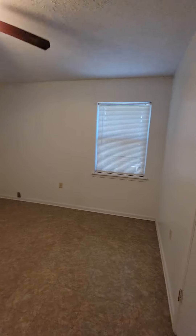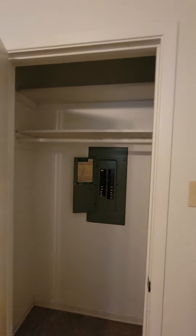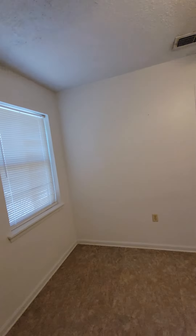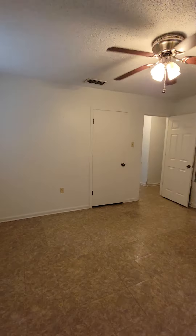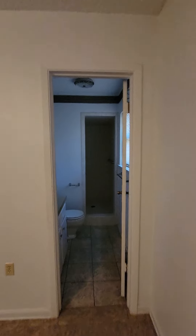Primary bedroom here, with a closet and another closet — his and hers closets, or his and his, hers and hers. Then you have bathroom two: standing shower, sink, toilet — a good-sized little space.